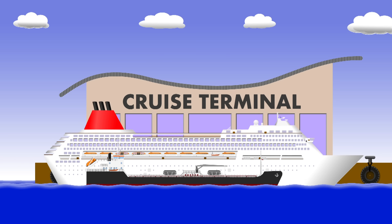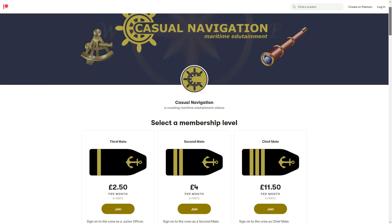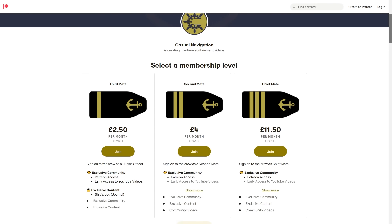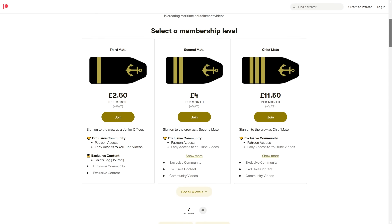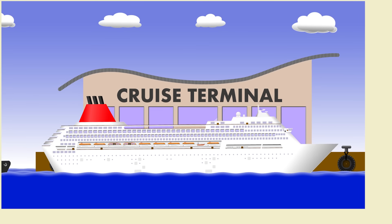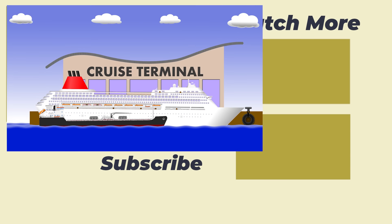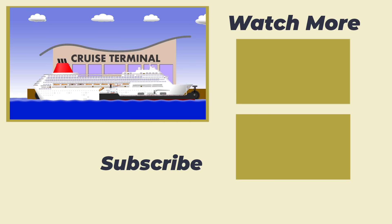And that brings us to the end of today's video. I've recently launched a new community over on Patreon. If you'd like early access to future videos, bonus content, or just a chat with like-minded enthusiasts, you should consider joining — I'll leave the link in the description below. Otherwise, we'll post new content here on the channel on the last Friday of every month. Until next time, thank you for watching, and goodbye.